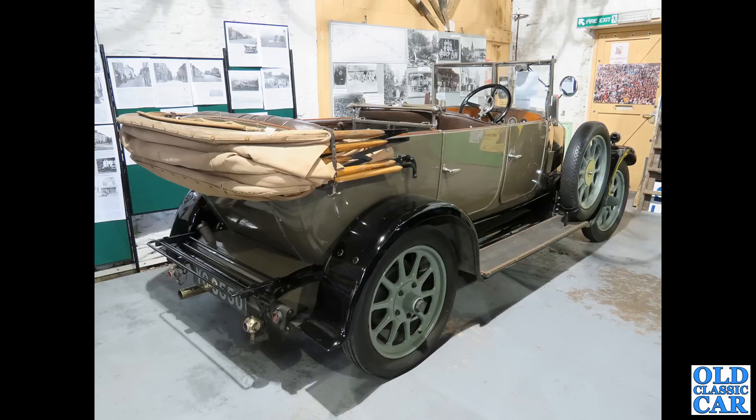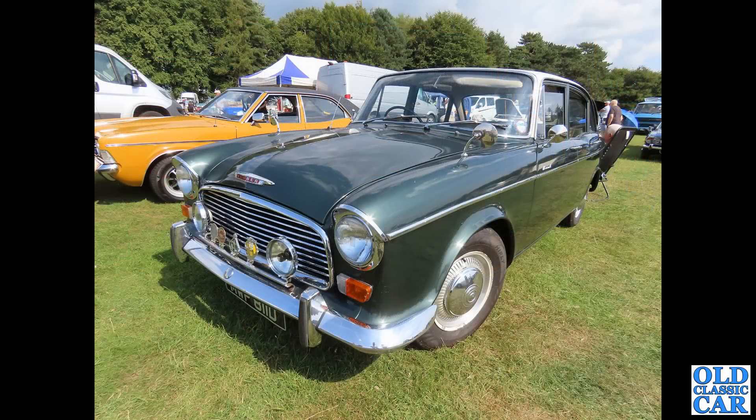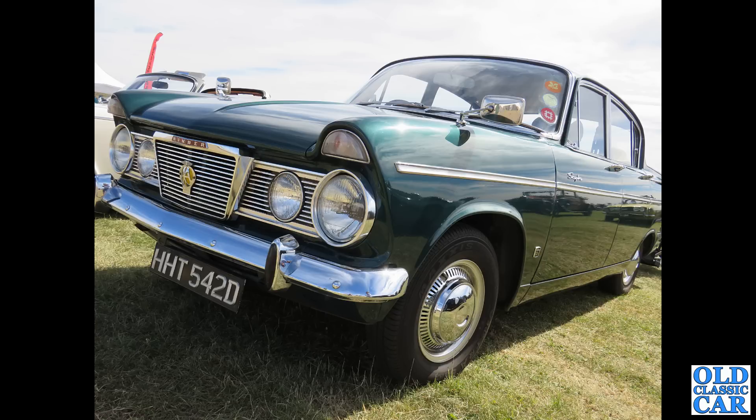Next up in this collection of Humber car photographs is this little gem — a 1966 Humber Hawk. Slightly smaller and also 1966 is HHT 542D, a 1966 Humber Sceptre.